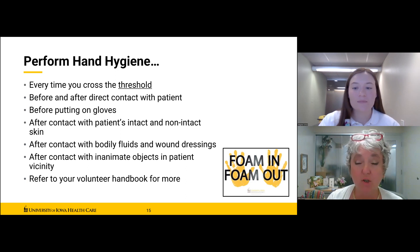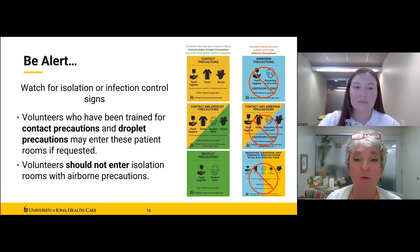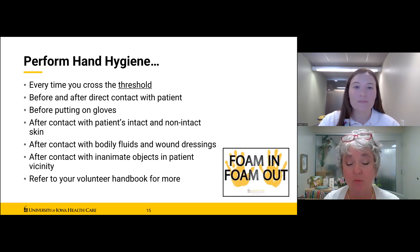There will be more information at your unit trainings as far as the where and the why specific to your particular area. If you have any questions, there will be a lot of opportunities to get going here with mentors, student leaderboard members, staff volunteer supervisors, and other volunteers. This is just the introduction piece.